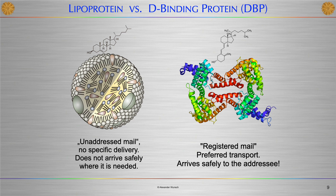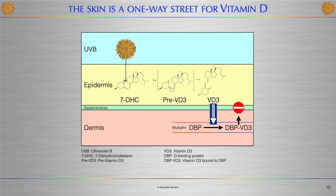We could call the lipoprotein transport route the 'unaddressed mail' with no specific delivery, where the product does not arrive safely where it is needed. In contrast, the D-binding protein provides the 'registered mail' with preferred transport — the product arrives safely to its destination. The matter is even more complicated in reality; there are, for example, different variants of the D-binding protein in the genetic pool of the world's population.